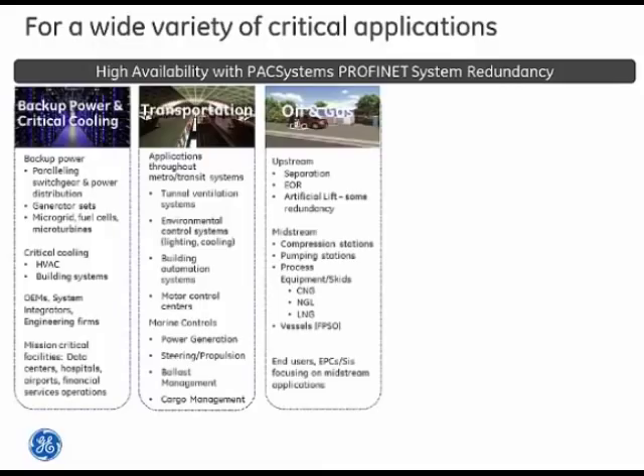In oil and gas, the upstream area includes artificial lift for alternative recovery or separation systems, since material from the ground is often a mix of gas, water, and other things that need to be separated. In the midstream space, think compressors, pipeline control, pumping stations, and basic processing for natural gas — anywhere that downtime could have environmental impact or significantly hit the bottom line.